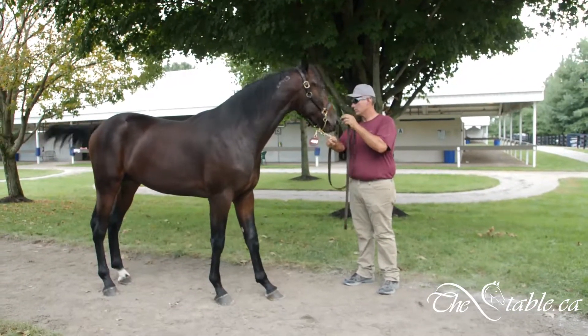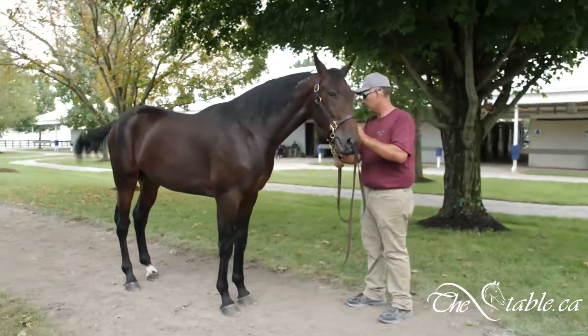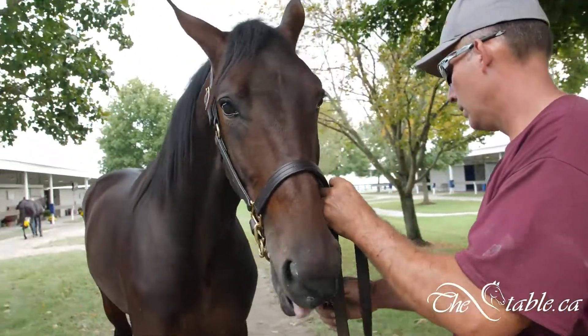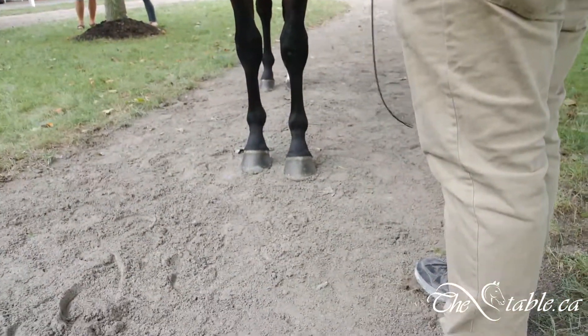We want to talk about a giant. This is a beast of a horse. His name is Frontier Cruz. He's a Sunshine Beach. This is one of my top picks for the Sunshine Beaches. My only concern is he's got really low flat feet up front, but he is one big, big colt.